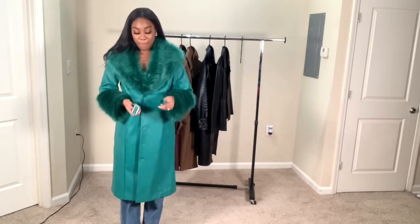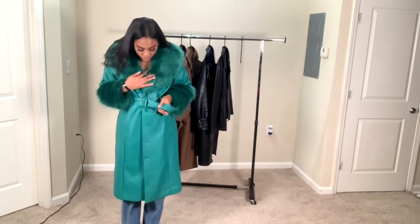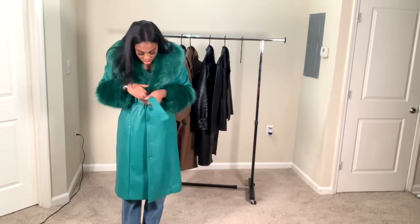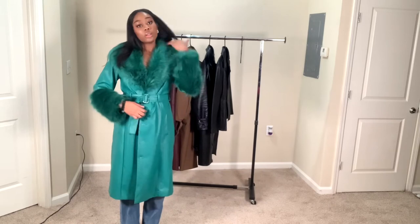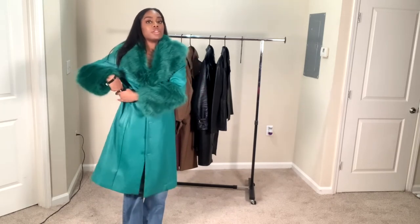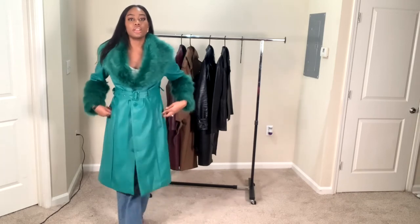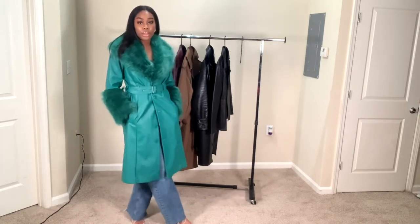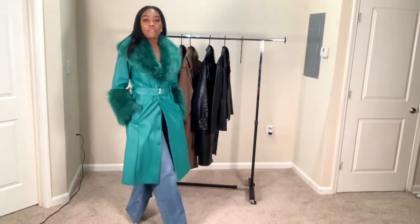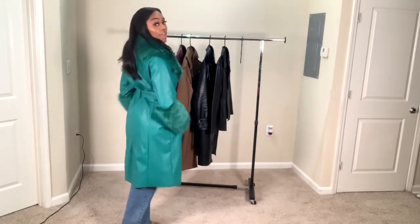I'll let this one buttoned up — you put it through the holes. Look at Grinchy. Throw some heels on — a vibe. You wanna show some legs, you know, with a little skirt. You can literally play with this jacket.